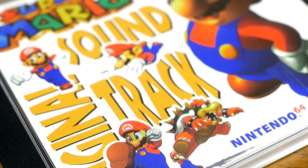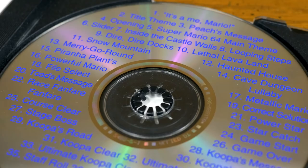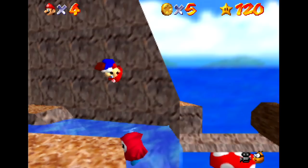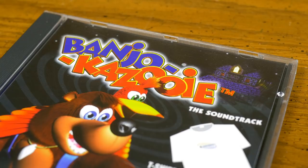Some of my other non-import soundtracks are much more satisfying. My first ever game soundtrack CD was Super Mario 64, which came for free with a Nintendo Power subscription and luckily has all of the music from the game. Best Buy gave away a relatively complete Banjo-Kazooie soundtrack along with pre-orders. You could order a lot of the other American version Nintendo CDs from Nintendo Power catalogs, though they're a bit hit or miss.